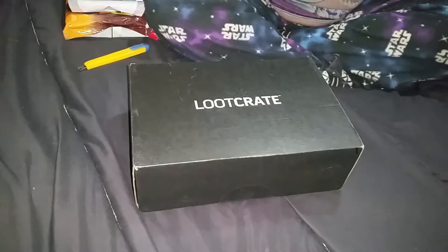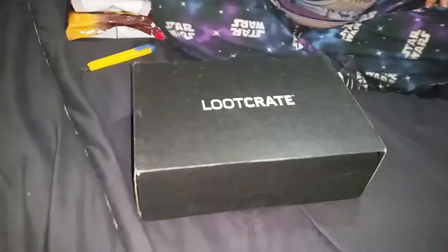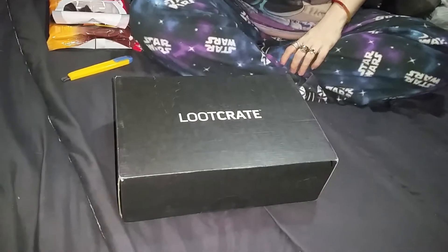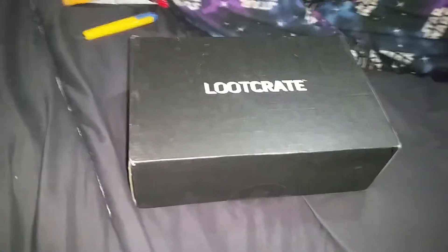Hey everybody, welcome back to another unboxing. This is the Loot Crate for March 2017 — the Loot Crate that I did not want and forgot to skip my subscription for this month. Hey, you know what, these videos always end up being better than we thought, so let's cross our fingers.